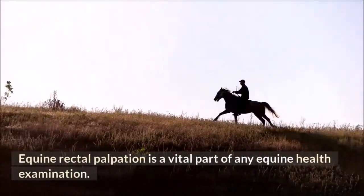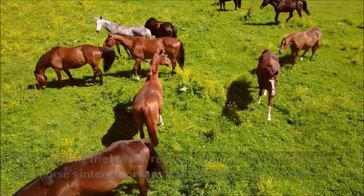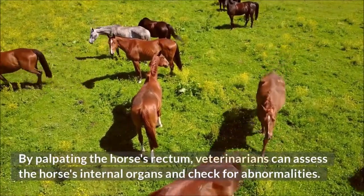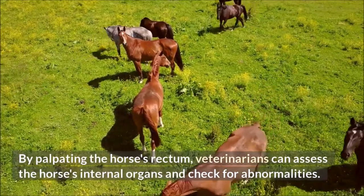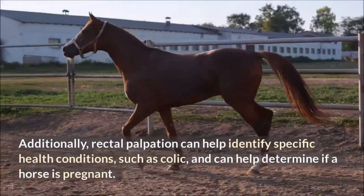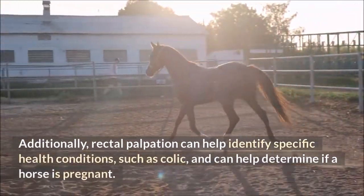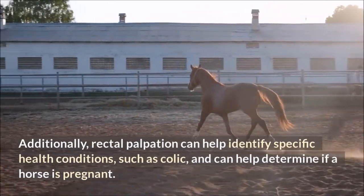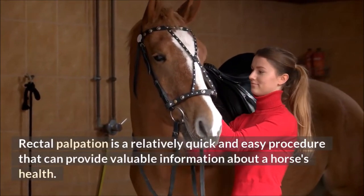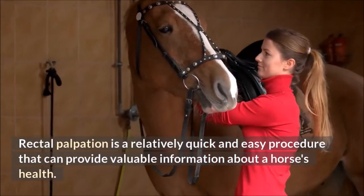Equine rectal palpation is a vital part of any equine health examination. By palpating the horse's rectum, veterinarians can assess the horse's internal organs and check for abnormalities. Additionally, rectal palpation can help identify specific health conditions such as colic, and can help determine if a horse is pregnant. It is a relatively quick and easy procedure that can provide valuable information about a horse's health.